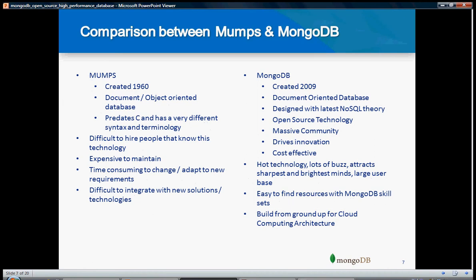Here is a comparison between MOMS and MongoDB. MOMS is another document-oriented database. It is very expensive to maintain and very time-consuming. It was created in the early 1960s and it is very difficult to integrate with new solutions and technology because it is very old. Whereas MongoDB was created in 2009. It is also document-oriented, designed with NoSQL theory, so you don't need to write complex queries or stored procedures. It is an open source technology, cost effective, and pretty much cheaper compared to MOMS.